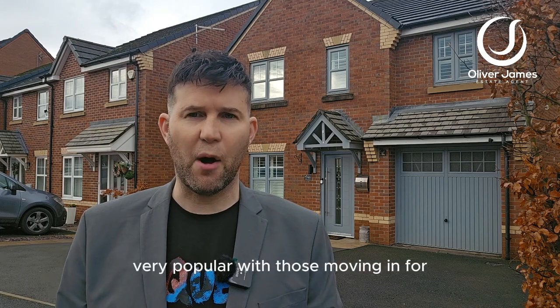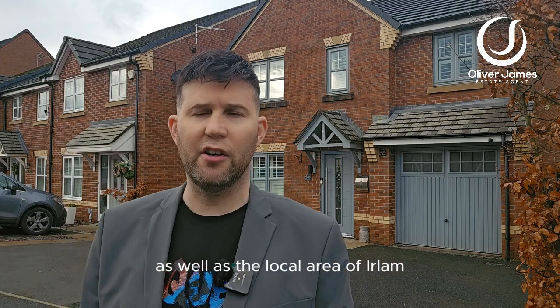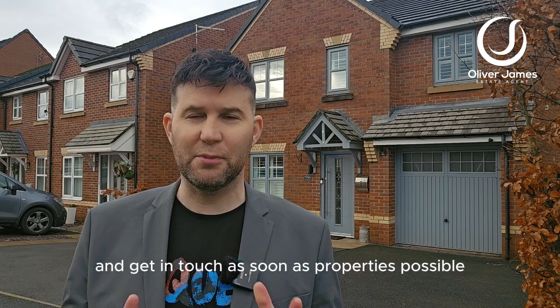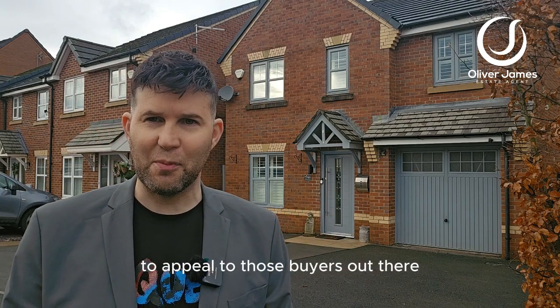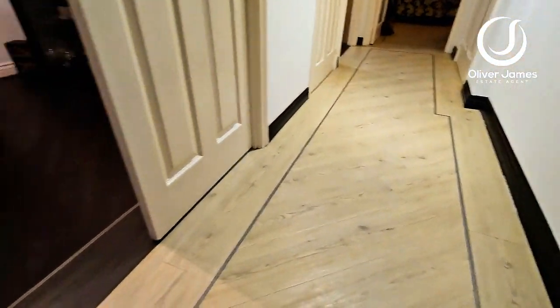The Hayes Green Development is very popular with those moving in from areas such as Sale, Altrincham, and Urmston, as well as the local area of Earlham. If you are interested in this, please join me on a tour of this property and get in touch as soon as possible. These properties do not stay long and this four-bedroom is priced perfectly to appeal to buyers out there.